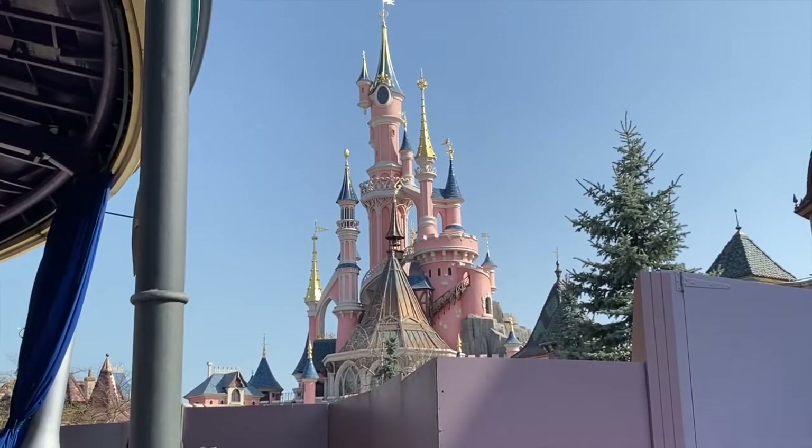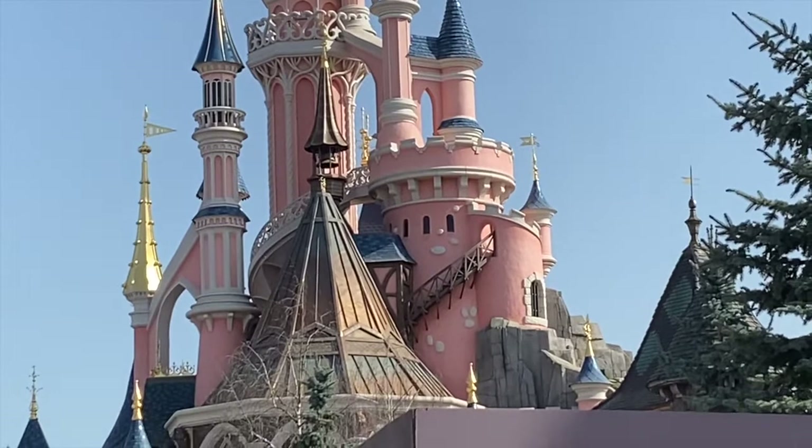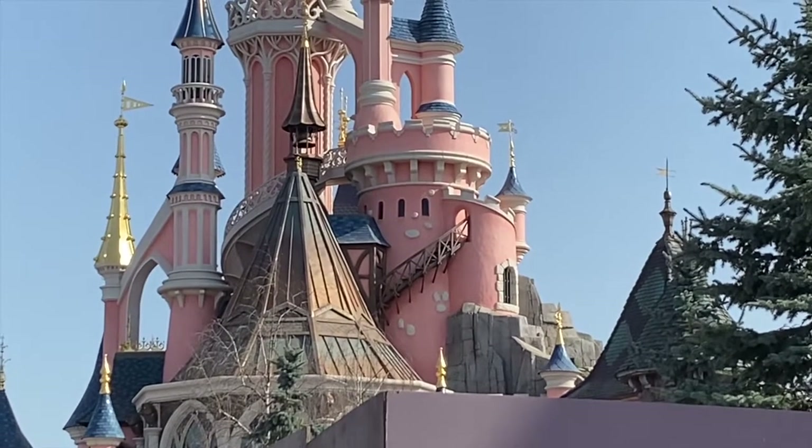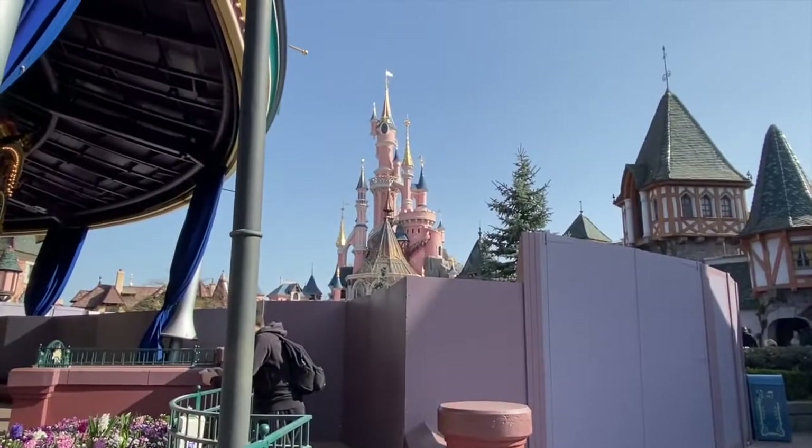For our last hidden Mickey, we're here in Fantasyland. The last hidden Mickey is actually at the back of the castle — there are bricks on the castle that are a gray or whitish color that stand out against the pink, and three of them together underneath a staircase make a hidden Mickey. If you look at the back of the castle, the one with the turret and the staircase, just underneath it there is a hidden Mickey made out of the bricks. That's our last hidden Mickey for this trip to Disneyland Paris!